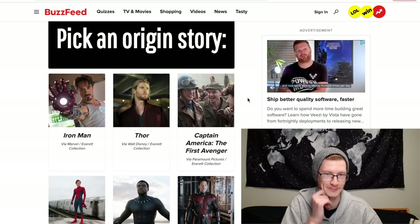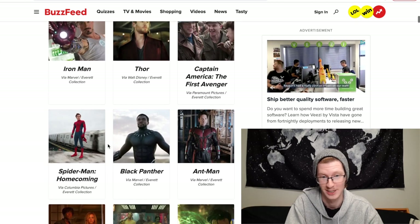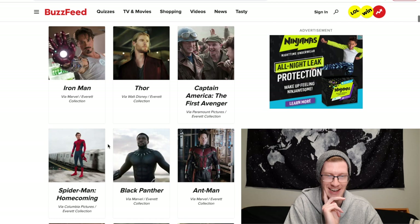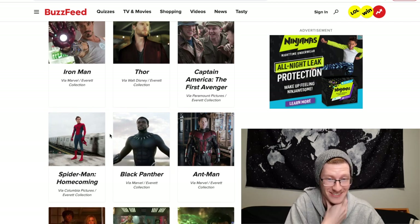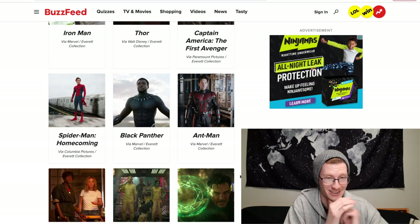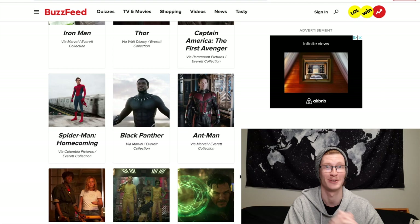Pick an origin story. We've got Iron Man, Thor, Captain America, Spider-Man, Black Panther, Ant-Man, Captain Marvel, Guardians of the Galaxy, and Doctor Strange. This is tough because I love a lot of their origin stories. Guardians of the Galaxy was really fun, and Doctor Strange is a close second. I'm going to choose Guardians of the Galaxy.